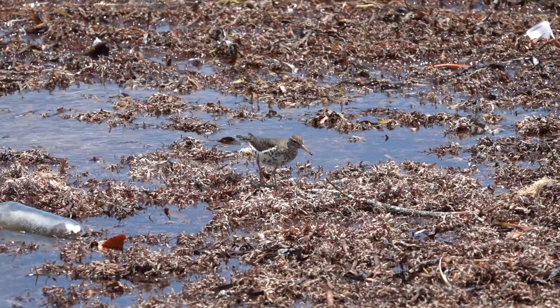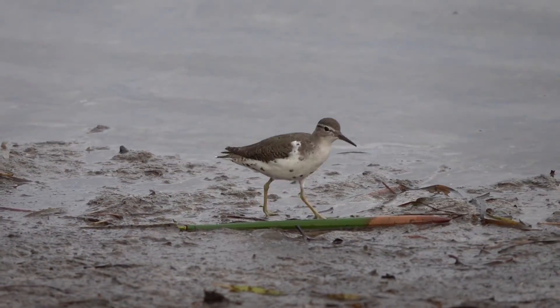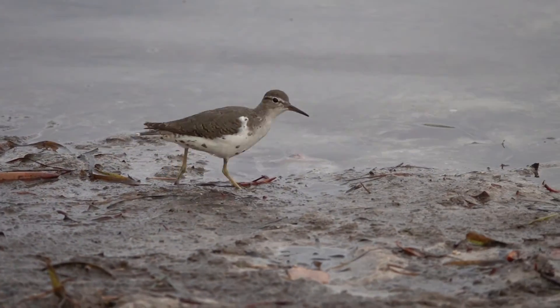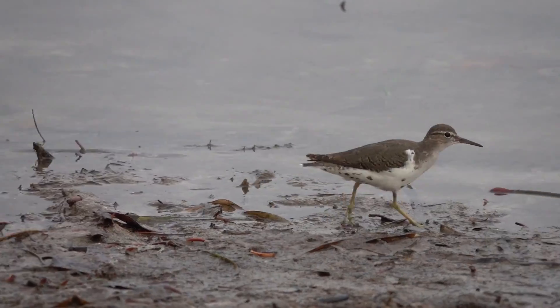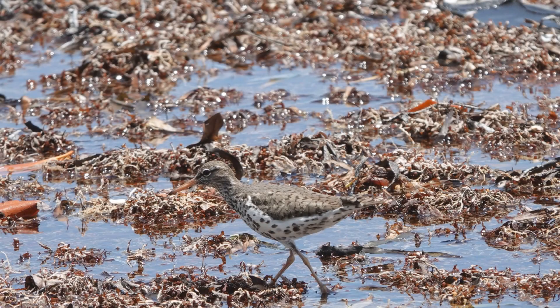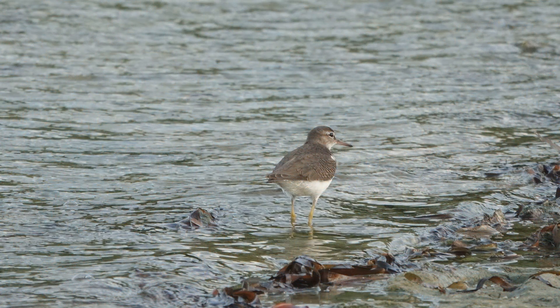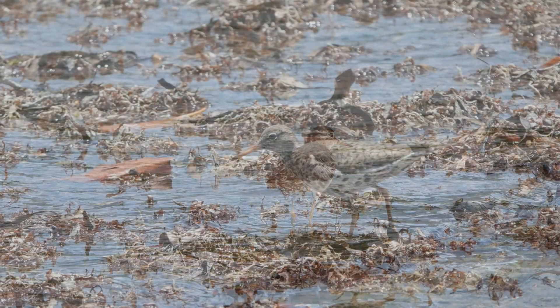The Spotted Sandpiper is actually only spotted half the year, not the whole year. Maybe it should actually be called the Half Spotted Sandpiper, or maybe the Sometimes Spotted Sandpiper, or the Somewhat Spotted Sandpiper instead? Well, regardless, the name is pretty self-explanatory in this case.